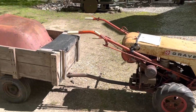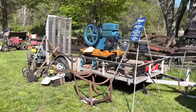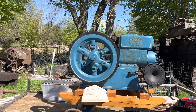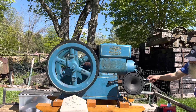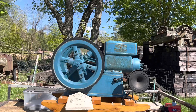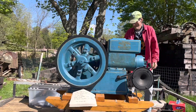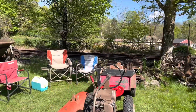Got a Gravely over here. Beaver with a Gravely in the back. Ooh, that's a rusty mama.